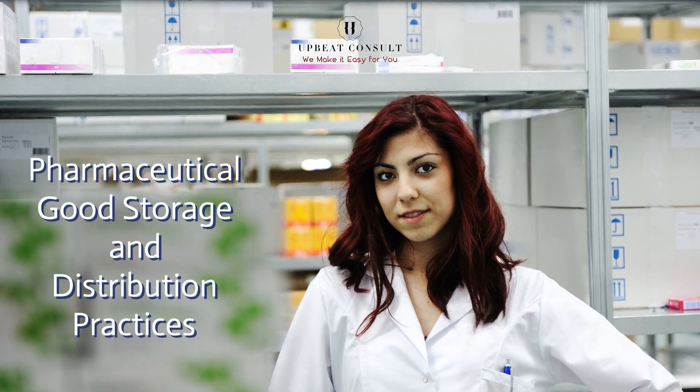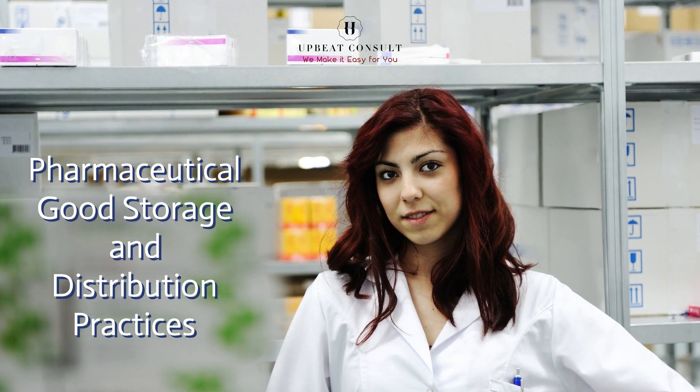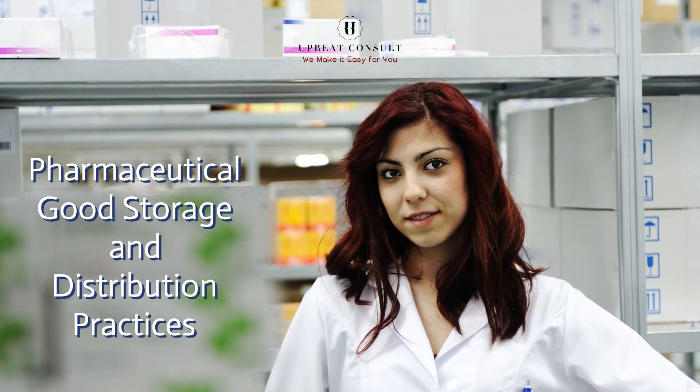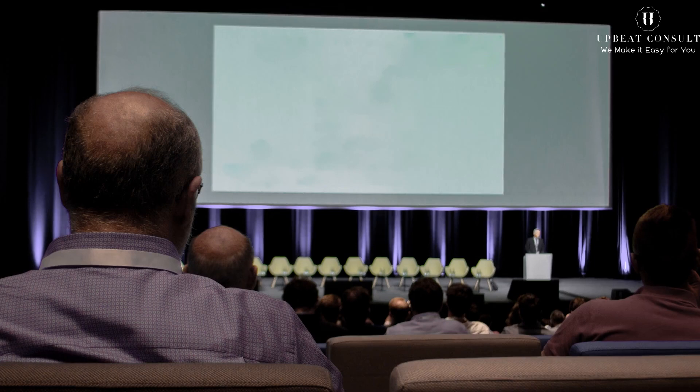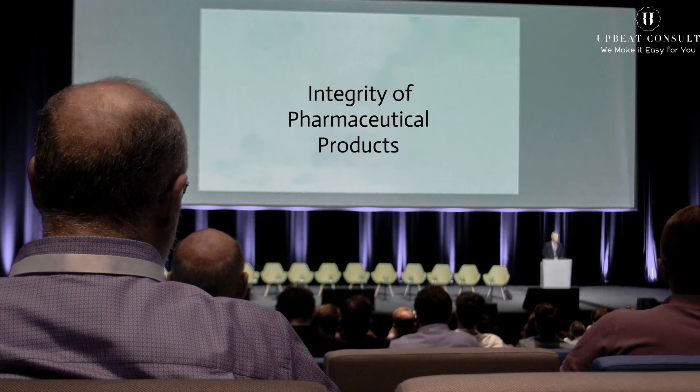Welcome back to our educational channel, Upbeat Consult. Today, we're delving into a topic that's of utmost importance for everyone's well-being: pharmaceutical goods storage and distribution practices. Stay with us as we uncover the key facts and strategies behind maintaining the integrity of pharmaceutical products throughout their journey.